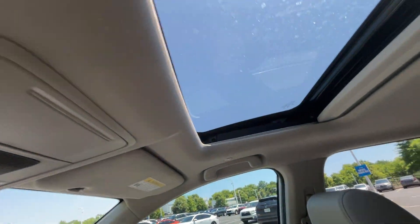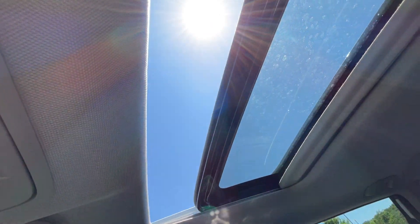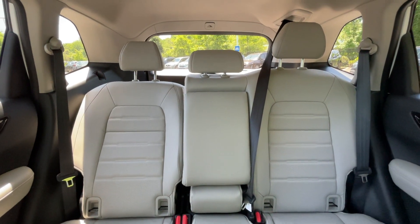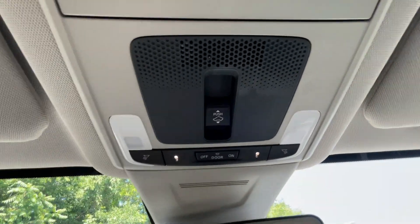We have a sunshade and you can tilt or slide this roof — I'll one-touch slide it open so you can see how wide it opens, which is pretty good. From up here you get a nice look at the back seat, plus there's a sunglasses holder and all those controls.